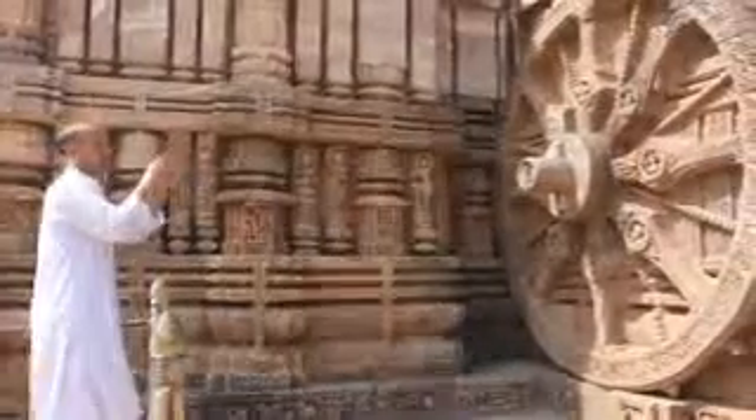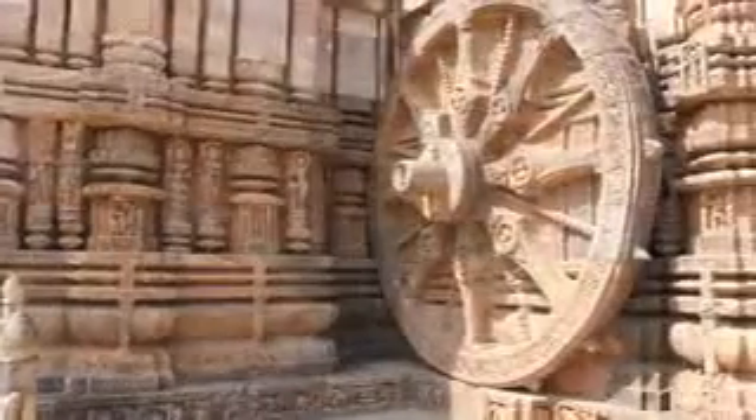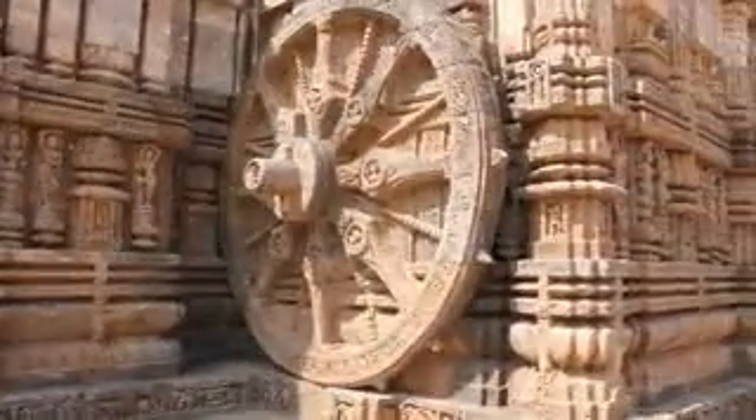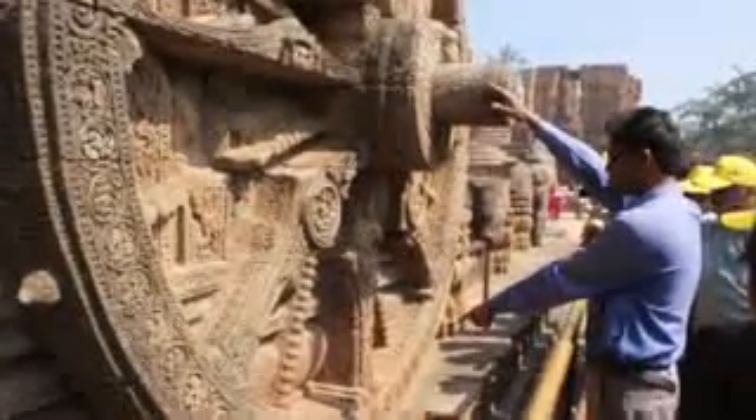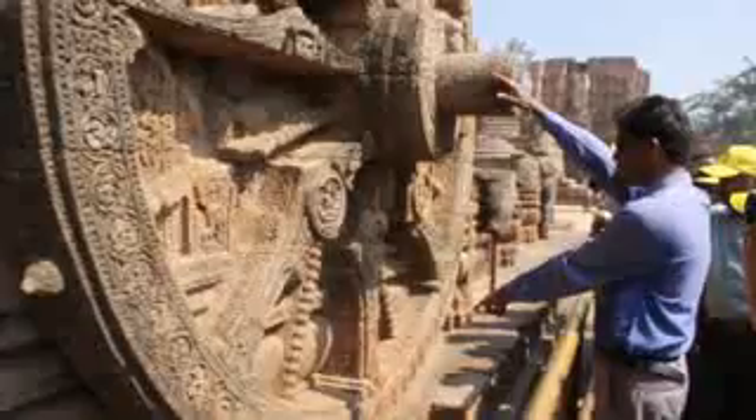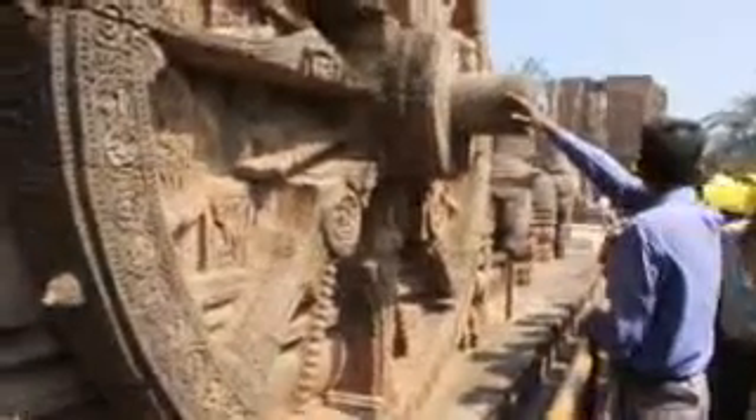I'm going to show you the accuracy of the sundial at Konark Sun Temple in India, built in 1250 AD. People still use it today to tell time. Let me show you a short clip of a tour guide figuring out the time, and then I will explain how the sundial works.